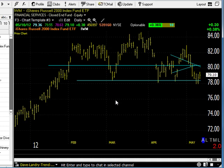Any questions, as usual, Dave at DaveLandry.com. I'm Dave Landry, and you just heard Market in a Minute.